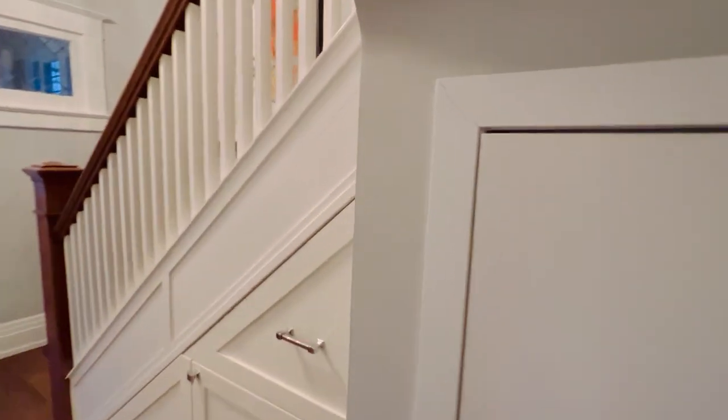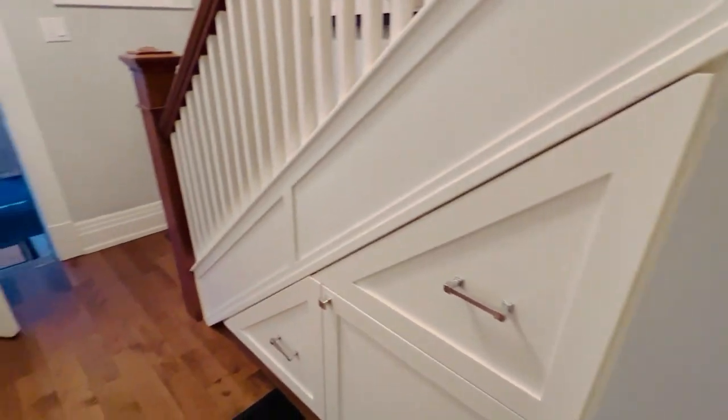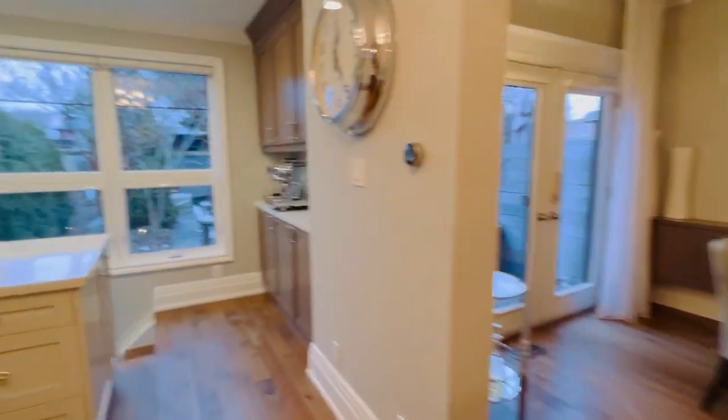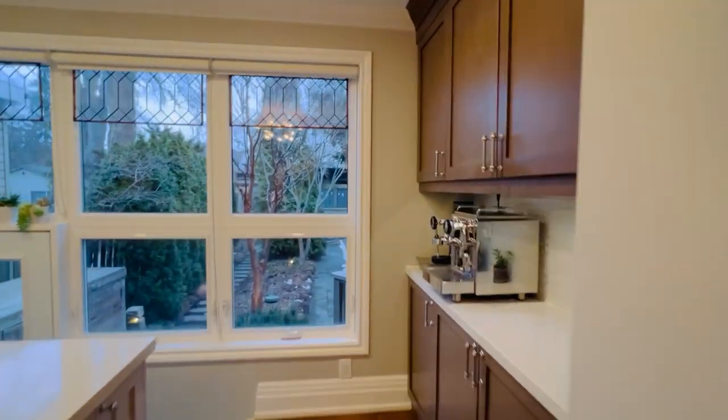There are some nice little hidden gems here. This is a great front hall closet — really good use of space — with drawers for all your hats and boots. And of course there's that whole front hall area as well. Let me take you down to the lower level.